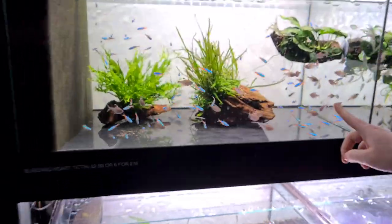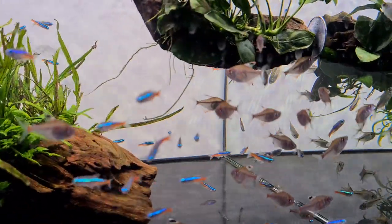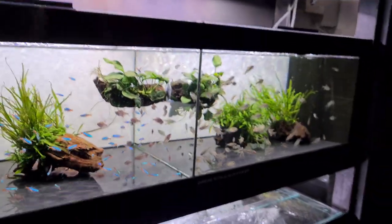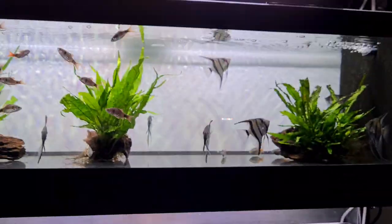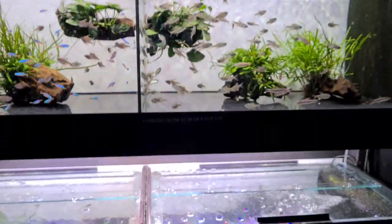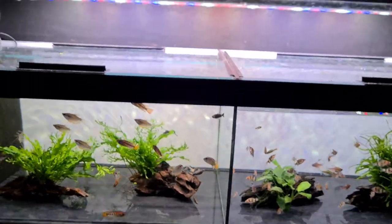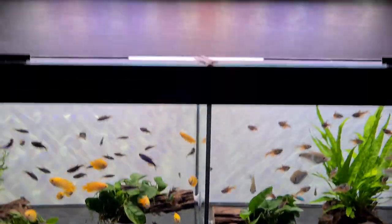Some little bleeding heart tetras — plenty of neons in there as well. As you can see guys, we have got loads and loads of fish. Those are just some of the new ones we pointed out but it gives you a rough idea of what we've got — and we have got loads and loads.